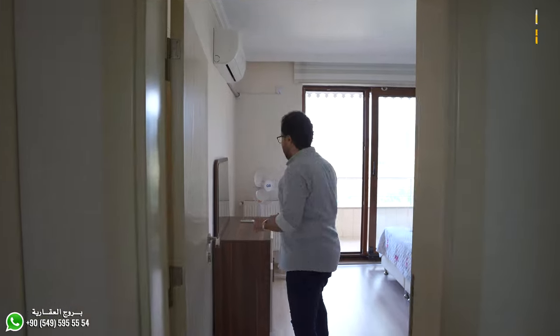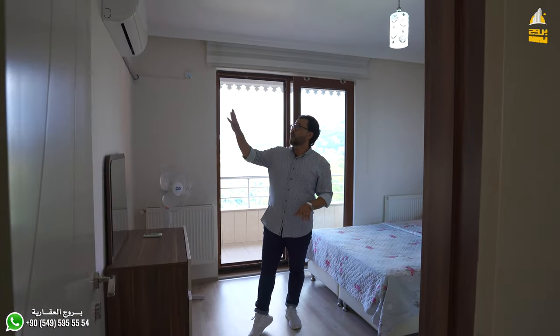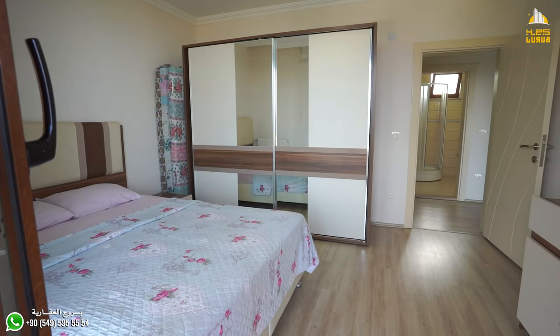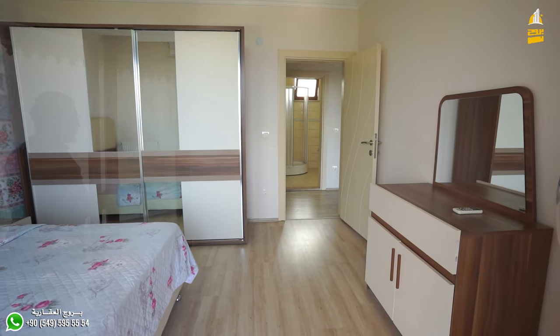This third room can be considered the main room. It has built-in accessories just like the other room. The balcony has a wooden door with windows. This is considered the master bedroom.